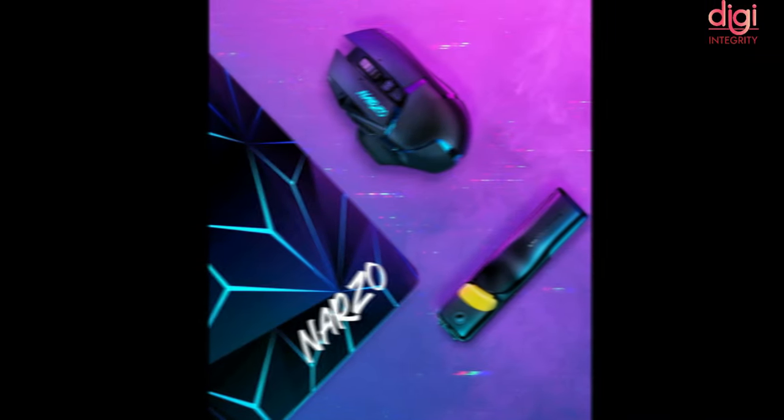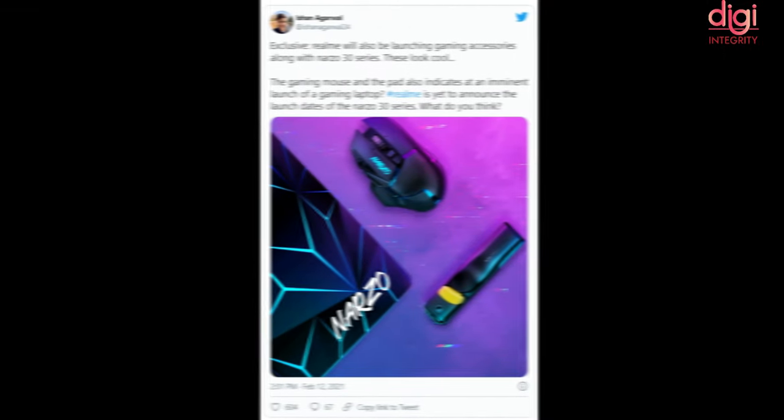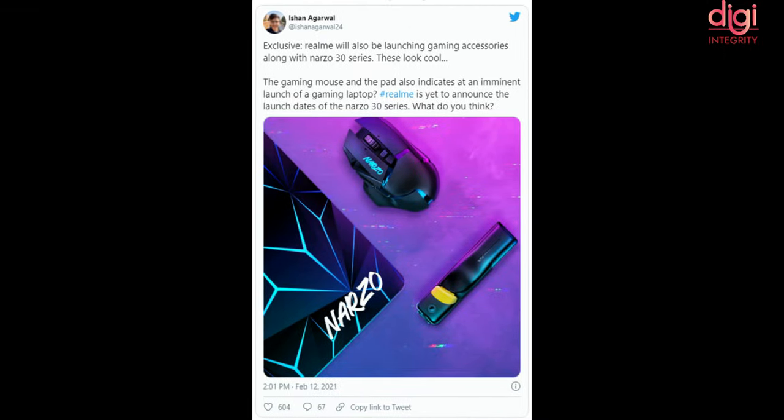Realme is also launching gaming accessories alongside the Narzo 30 series, including a gaming mouse and a gaming laptop at a budget price. Launch dates for the Narzo 30 series are set to be announced soon.